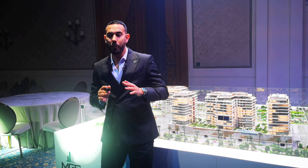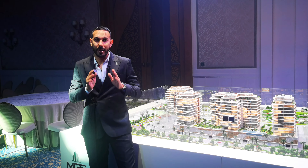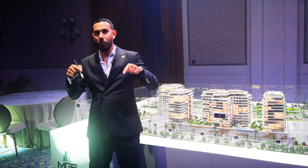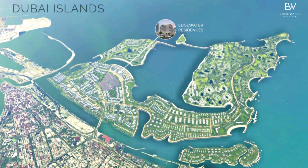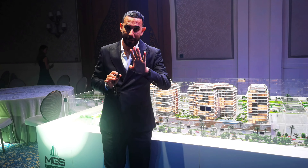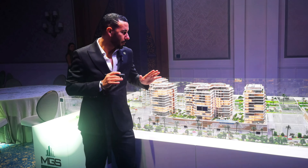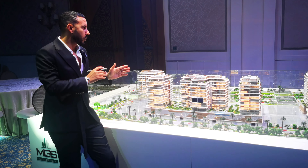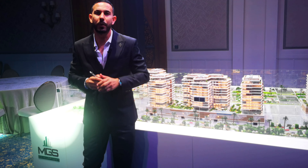Welcome again to our new project, EAH Water Residences in Jumeirah Island, at exactly this location. There are five buildings in total, and they just launched one building. Each building has two podiums plus 12 stories, with a composition of one, two, and three bedroom apartments.